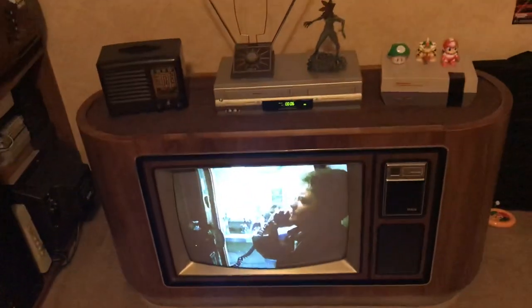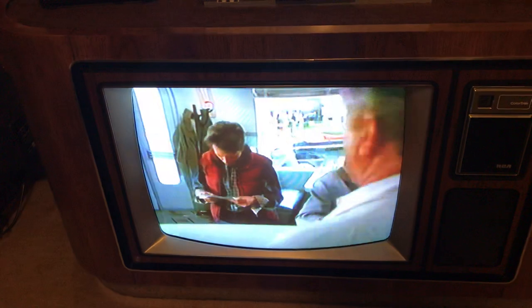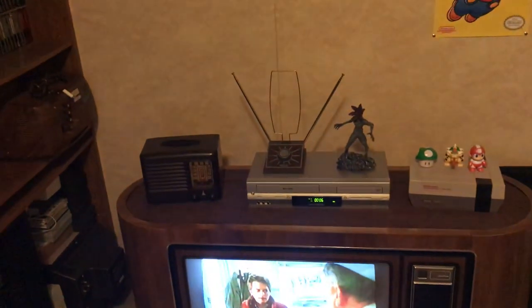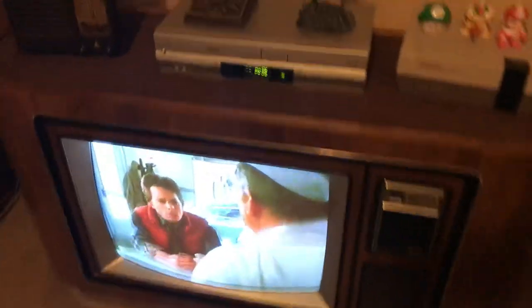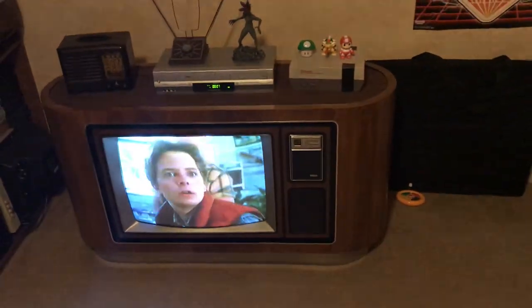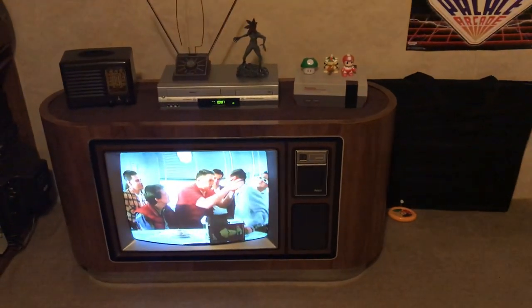Another interesting thing is this tube is a Delta Gun tube, and from what I've read it's actually one of the last Delta Gun tubes that they produced. Delta Gun meaning the guns are arranged in a triangle instead of in-line, like a lot of modern CRTs. You can kind of see the pixels — they're not in line. Anyway, I just thought this was neat. I haven't seen another one on YouTube so I figured I'd post a video. Hope you guys enjoy it.